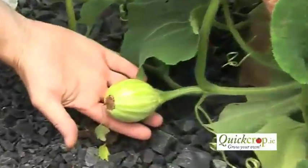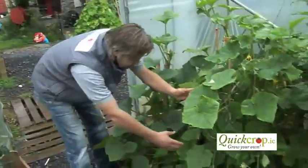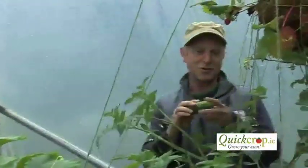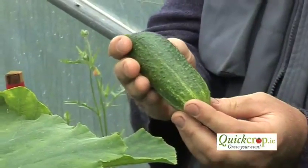Here we have butternut squash that are starting to come on, and they'll get an awful lot bigger over the next few weeks. We have cucumbers here — some small ones on this side, and over the far side I have Andrew there who has just been picking some cucumbers. These are a lovely little mini cucumber. They're quite sweet with quite a rough skin. Interesting type of thing.